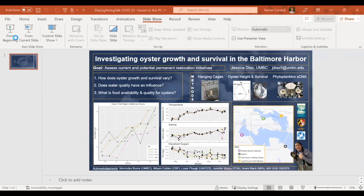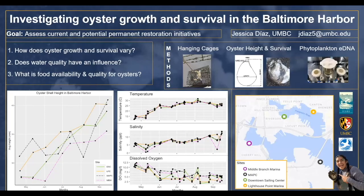I'm looking at: one, how does oyster growth and survival vary; two, does water quality have an influence; and three, what is food availability and quality like for oysters? If we look at the map, we can see two sites in the inner harbor area — downtown sailing center in green and lighthouse point in yellow — where CBF in partnership with the Waterfront Partnership of Baltimore currently hosts oyster gardening.